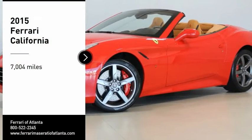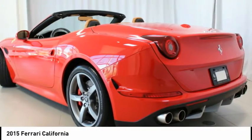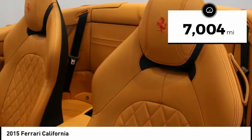This 2015 California T with only 7,004 miles includes red brake calipers, front grille with chromed edges, carbon fiber driver zone with LEDs, carbon fiber central bridge, exterior sill kick in carbon, and carbon fiber wheels cup.